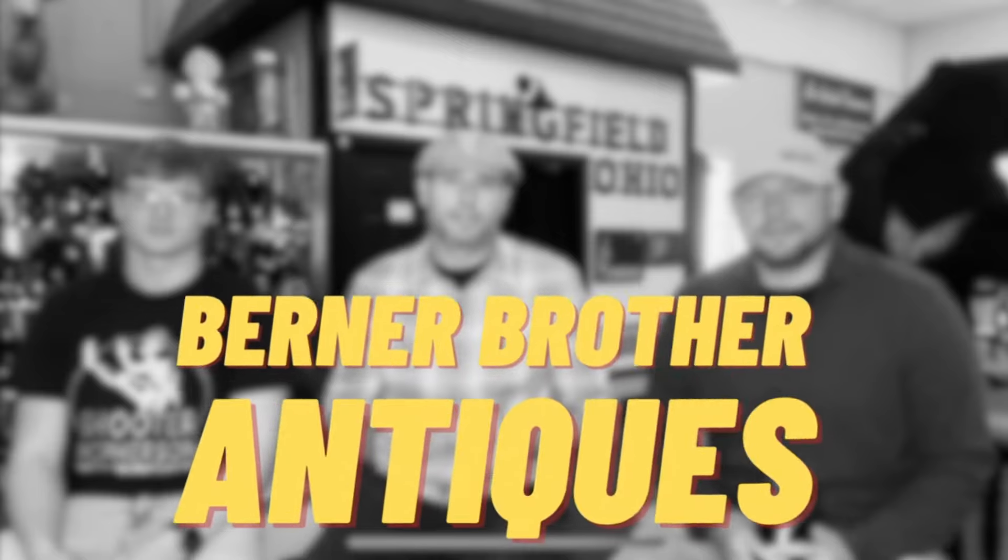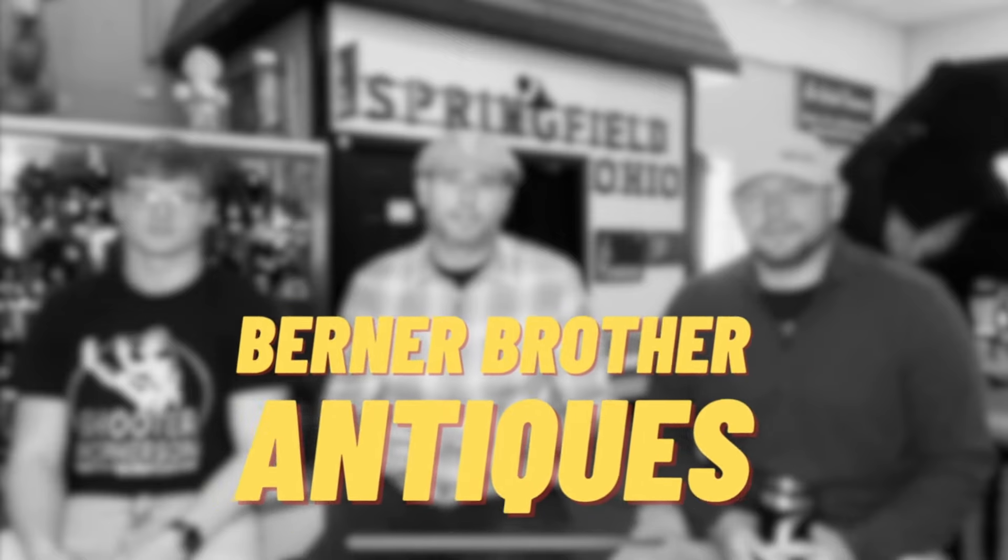Hello everyone and welcome back to Burner Brother Antiques. Today is a Friday, post-auction day. We've had a lot of pickups and we're pulling for UPS to ship right now. That's what's up so far, but let me take you along for the rest of the day. I'm going to take you up front to look at some sold bins — I just sit in front of the computer and type away. Let's go look at some sold bins and maybe a booth or two.